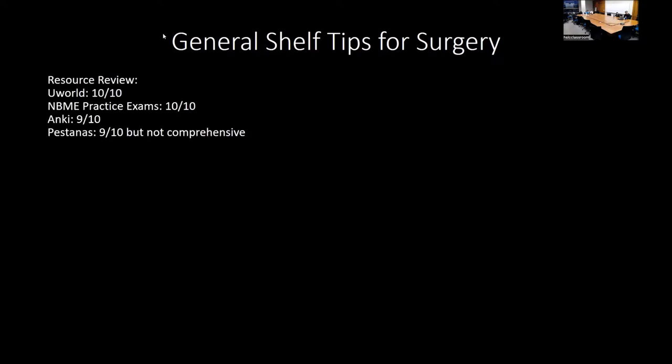For the first shelf, I want to go over some general shelf tips with a quick resource review. UWorld is really the gold standard for all the shelves—I give it a 10 out of 10. The NBME practice exams are very similar to the real shelf exams, so I would definitely take one or two, especially since this is your first shelf. Anki is good but not necessary. Really, you can do well on the surgery shelf with UWorld and the NBME practice exams alone.